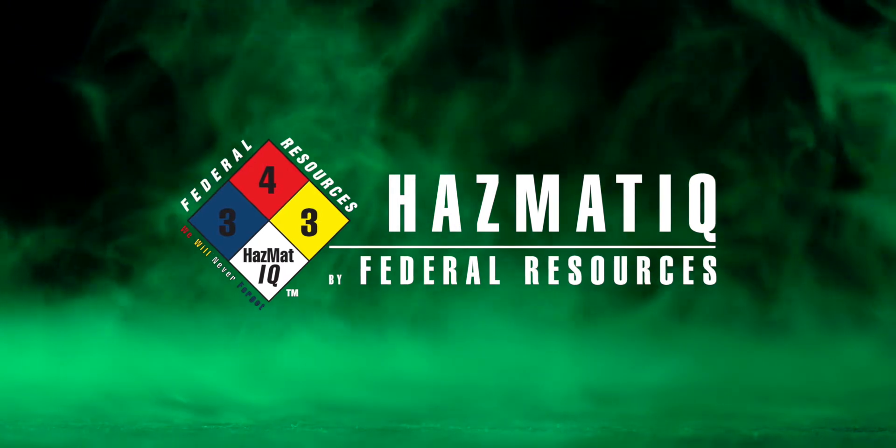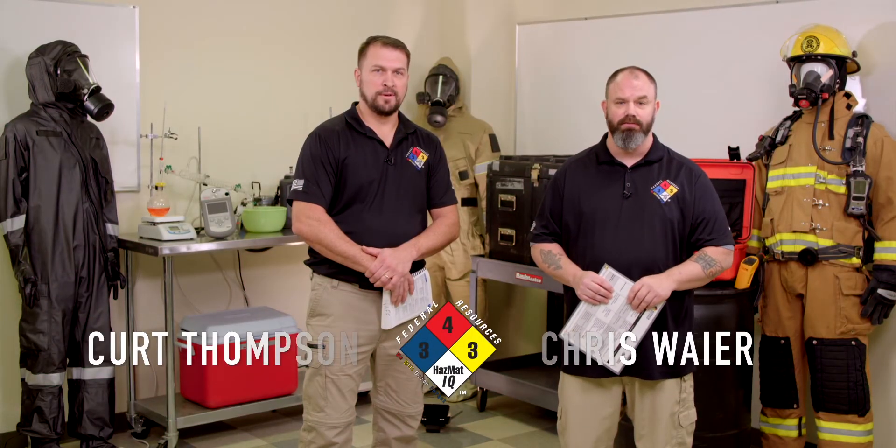Okay, how's everybody doing? Welcome to this month's edition of the Chemical of the Month, put on by Hazmat IQ by Federal Resources. I'm Chris. I'm Kurt.